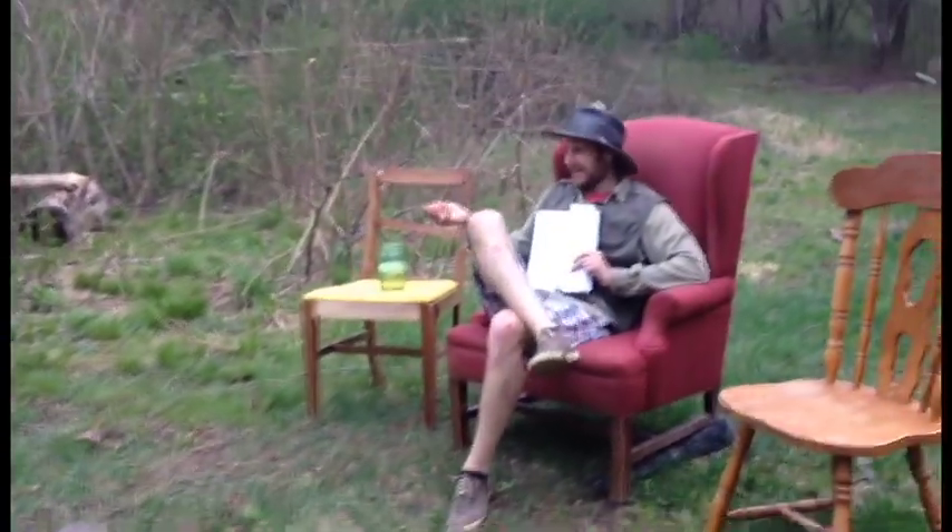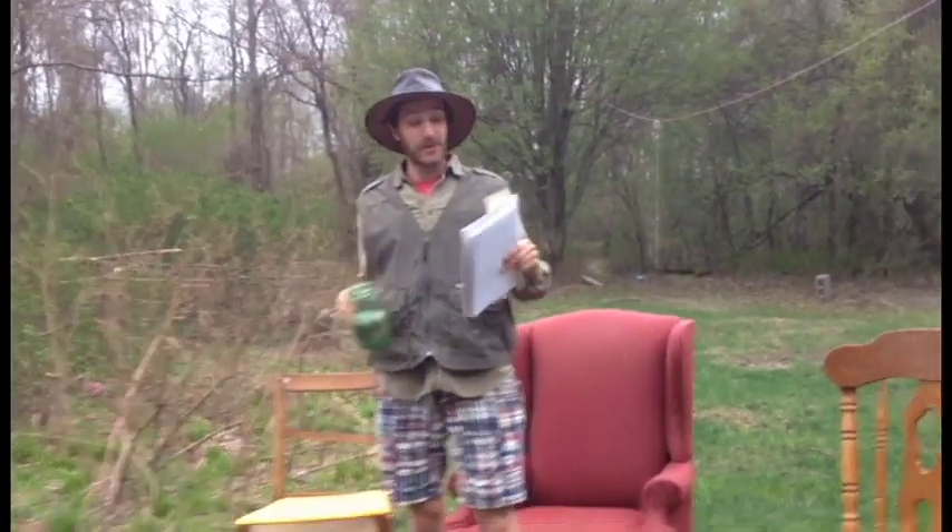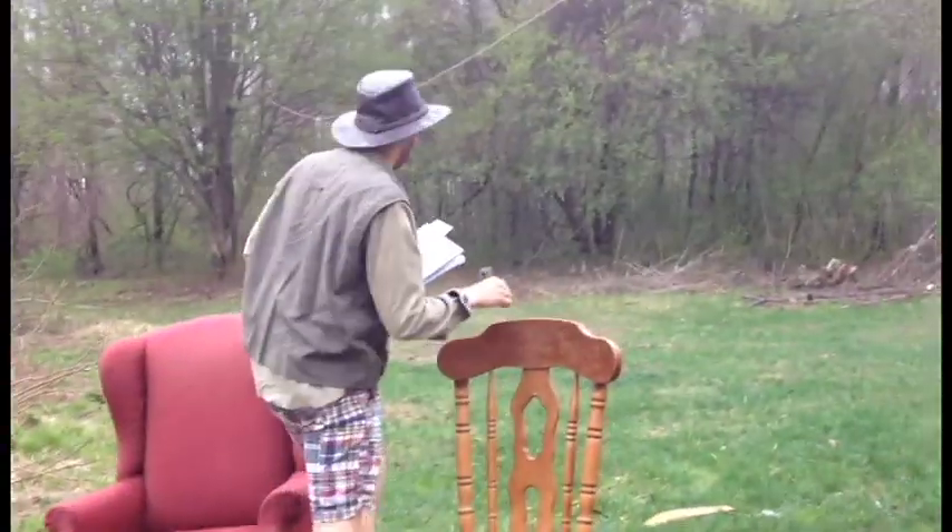Here we are by the fire pit from my permaculture setup. Right here, I'm about to show you my living situation. We're here at the first permaculture setup in Australia. Follow me.